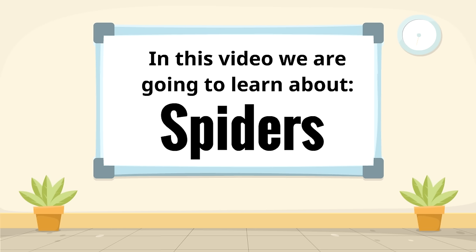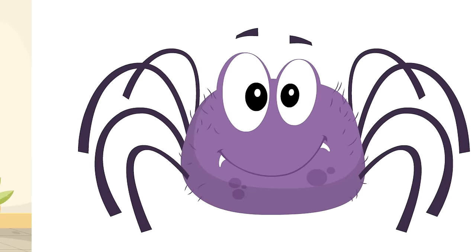In this video we are going to learn about spiders. It's going to be great, it's going to be awesome. All right, Spider-Time!